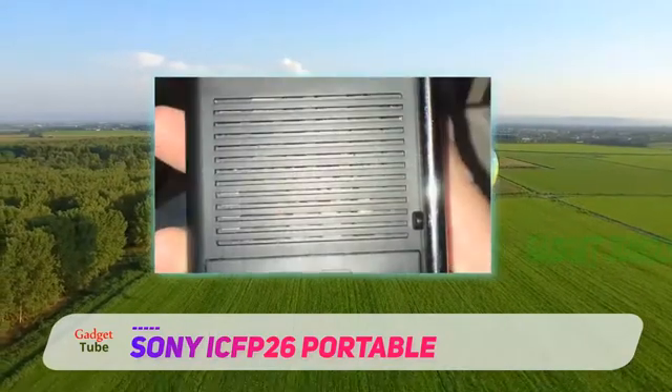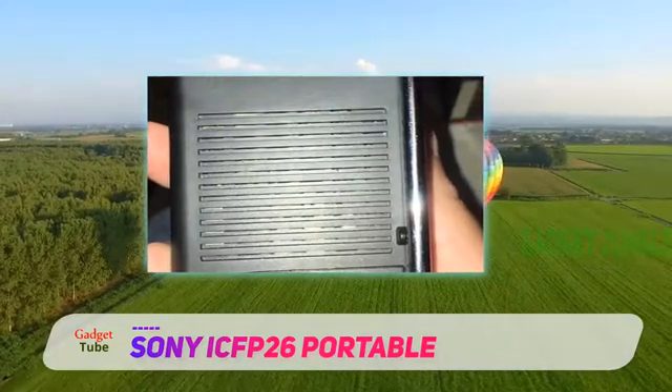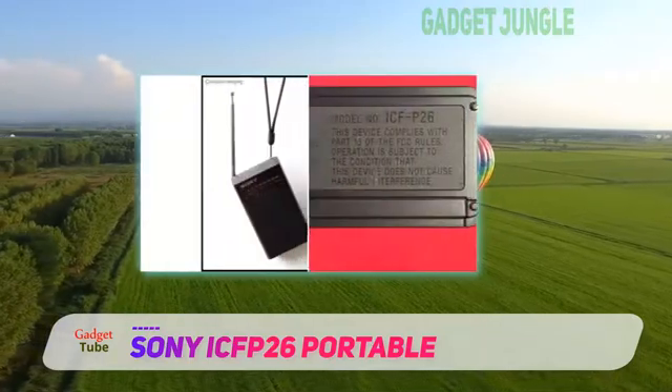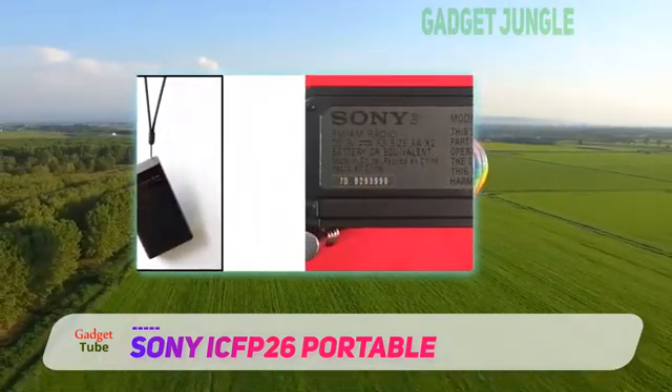This radio will also allow you to listen to audio outputs at a more personal level. It does have some dedicated headphone socket to make this possible. This is the functionality you engage when you do not want to interfere with the others around you.